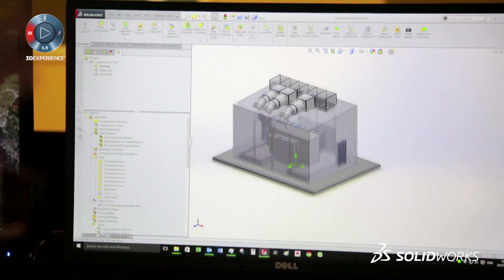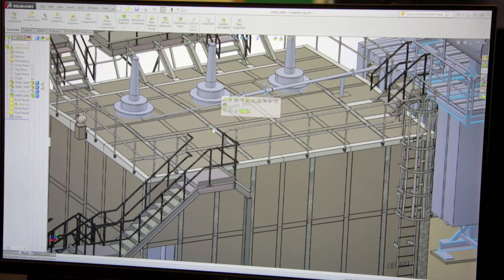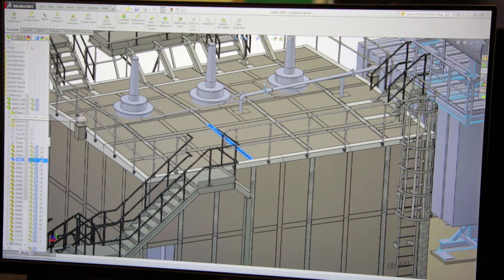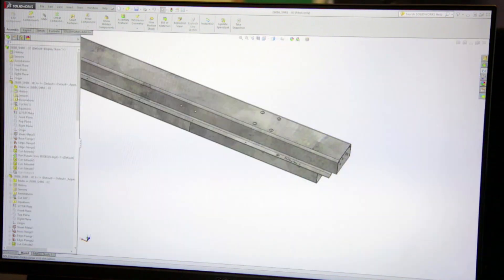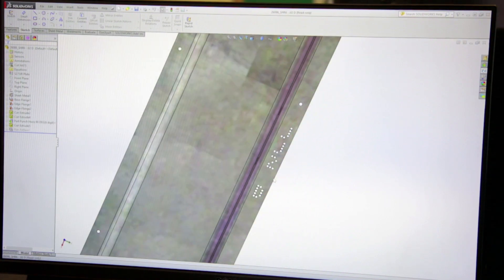Before I started, we used AutoCAD 2D and the drawing would then be sent to the fabricator who would make drawings from that, which was a lot more time consuming. SOLIDWORKS was brought into the company in 2010 and since I started we developed it, so we have a standard package of parts that we can just extract.